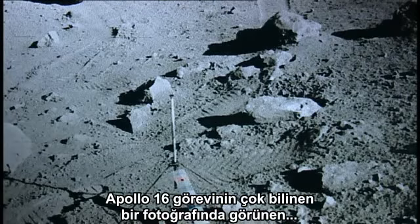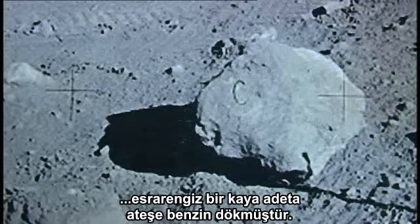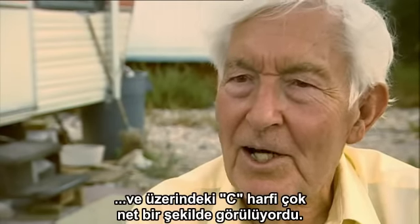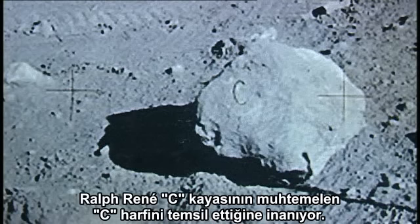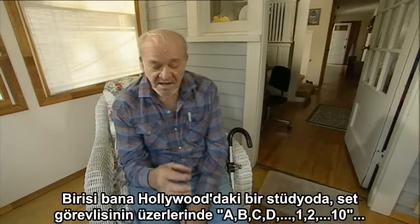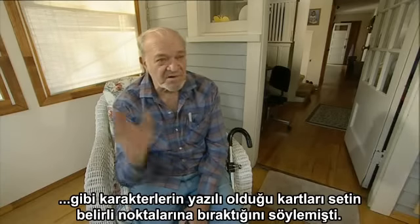A mysterious rock in a notorious Apollo 16 photograph has only added fuel to the fire. It's a rock that obviously was made out of papier-mâché, and very clearly on the rock is the letter C. Ralph Rene believes the C rock was probably the C prop. Somebody told him that in Hollywood, when they do a set, the set manager comes around and drops cards on the ground marked A, B, C, D, E, F, G, H, or 1 to 10.